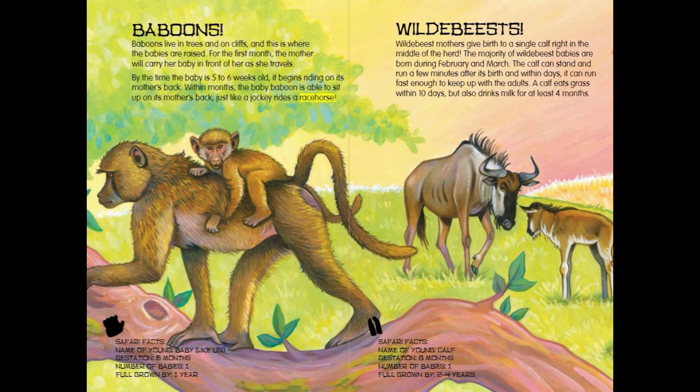Baboon Safari Facts: Name of young — Baby. Gestation — 6 months. Number of babies — 1. Full grown by 1 year.